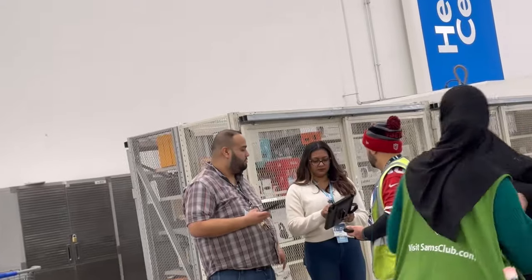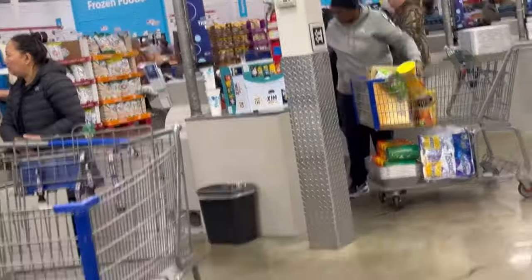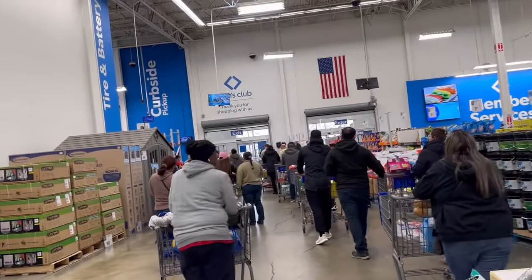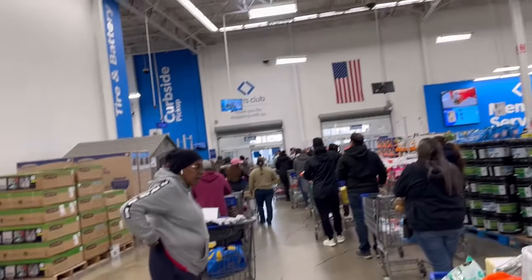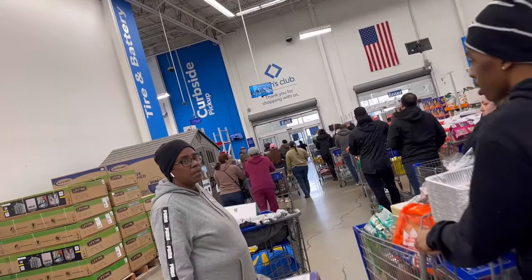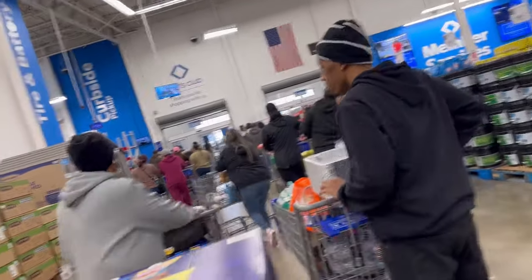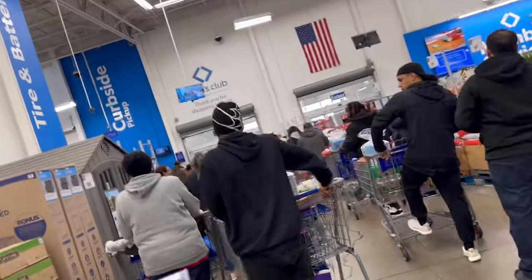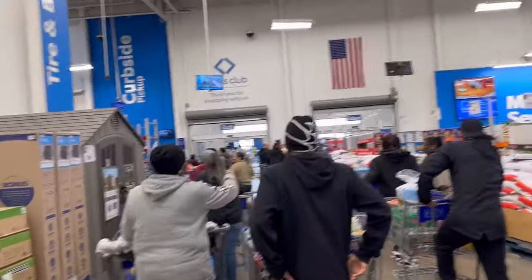They've got certain electronics up front in this cage thing instead of going all the way to the back electronics section. The walkthrough scan would kind of alleviate all this traffic getting out because there's a long line just to get out — it's two lines and it's not making it any better. Something's definitely going on at checkout.